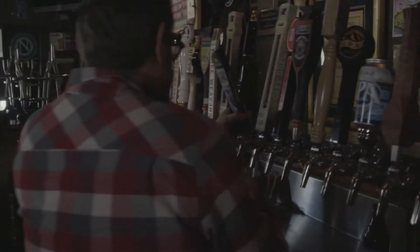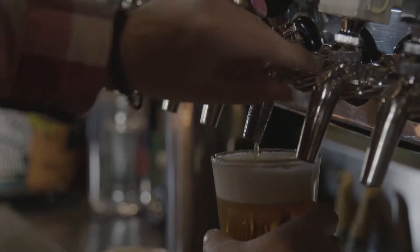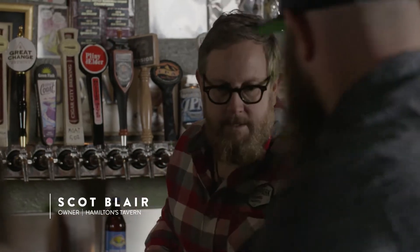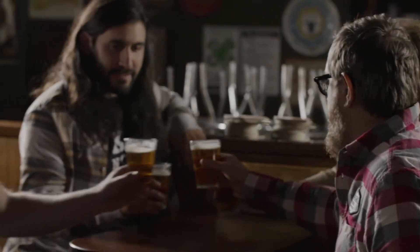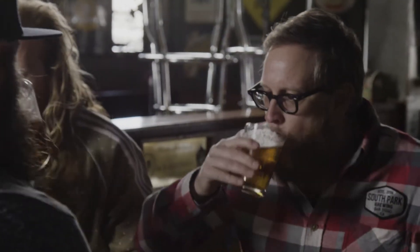After arriving at Hamilton's Tavern, Matt and Mike meet Scott Blair for beers. We were hoping to grab some beers and rap with you about the bar a little bit and beer in general. I wanted to bring these tap handle guys over — I know they've been here before and they appreciate your love of tap handles. Could you talk to us a little bit about the start of Hamilton's and the craft beer scene in San Diego?